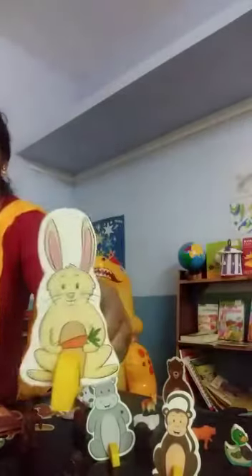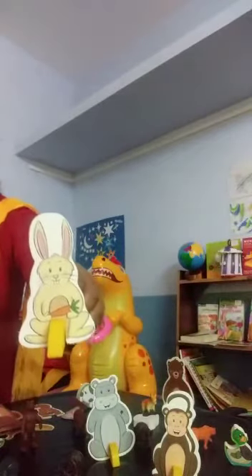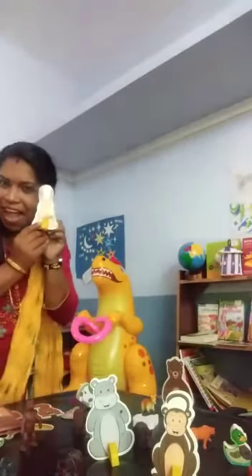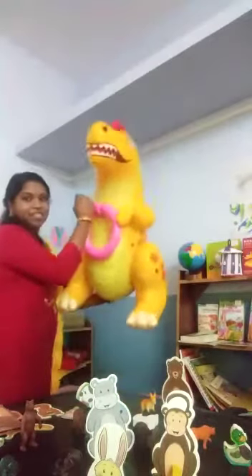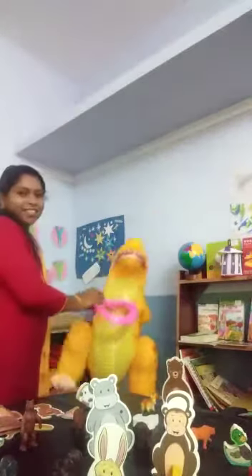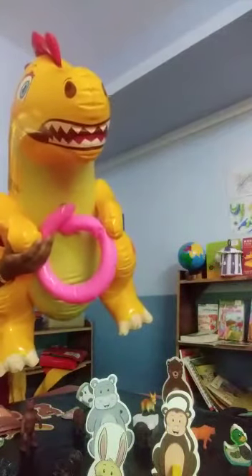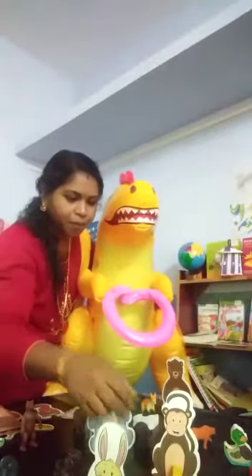Next one — rabbit. This is a rabbit. Rabbit eats carrots, leaves, and grass. Rabbit is a very beautiful animal. It runs very fast. Okay friends — who's this? Hippopotamus. H for hippopotamus. Most of the time, hippo is inside the water.